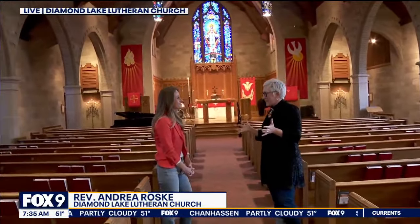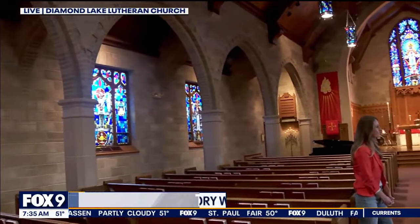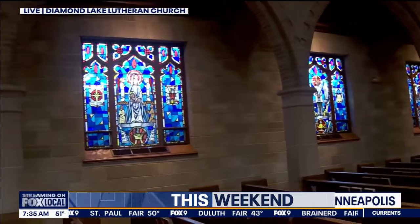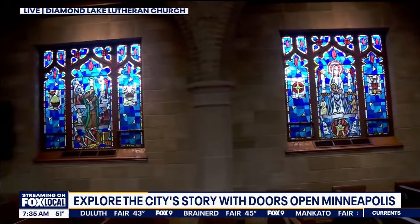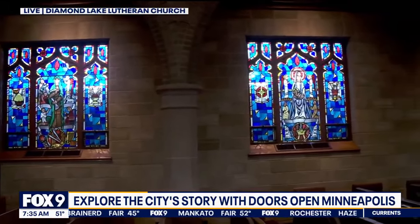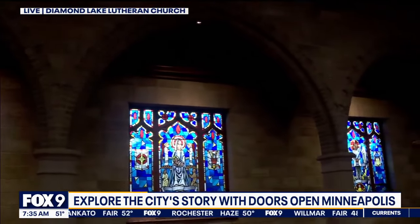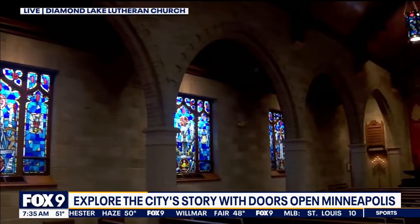This is a Gothic Revival Sanctuary. Hugo Hauser is the architect — he designed more than 300 churches and this was one of his last. He designed our original chapel in 1941. This particular sanctuary he also designed. It was started in 1951 and completed in 1952, but Hugo died in 1951, so he saw the beginning of construction but wasn't there to see it through.